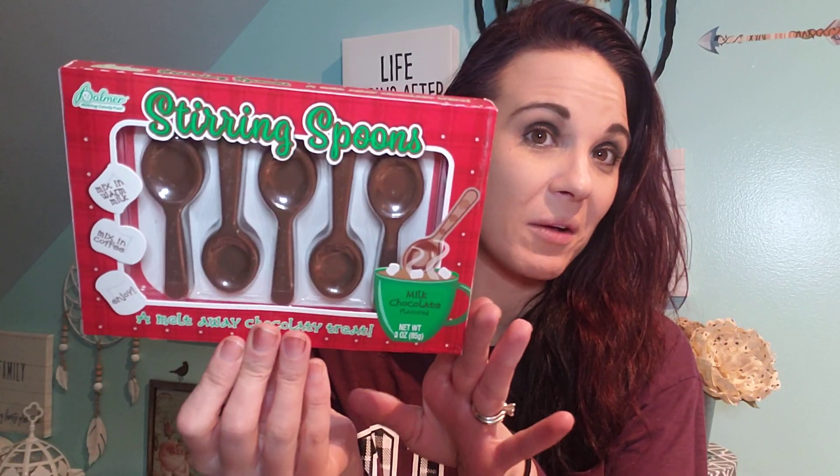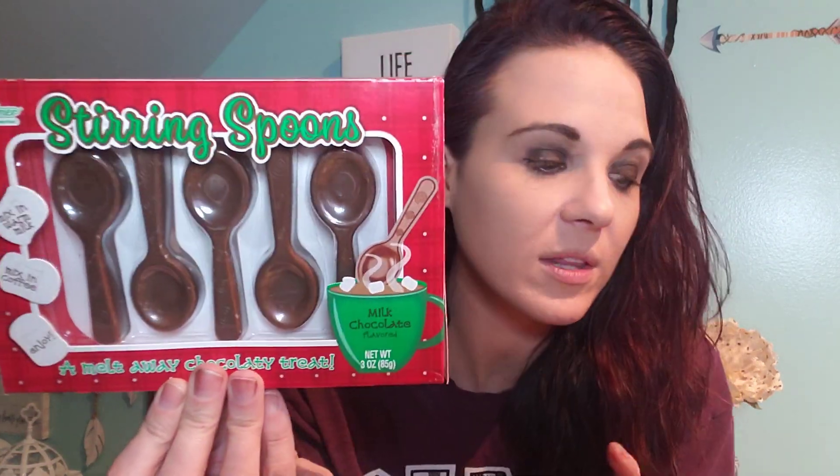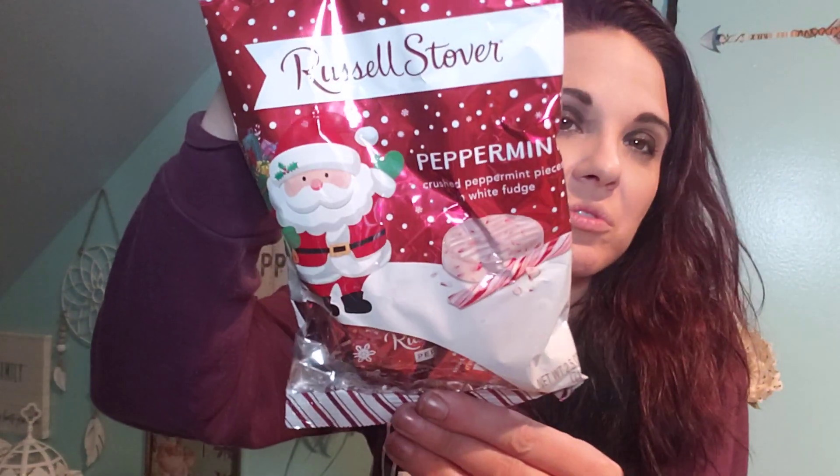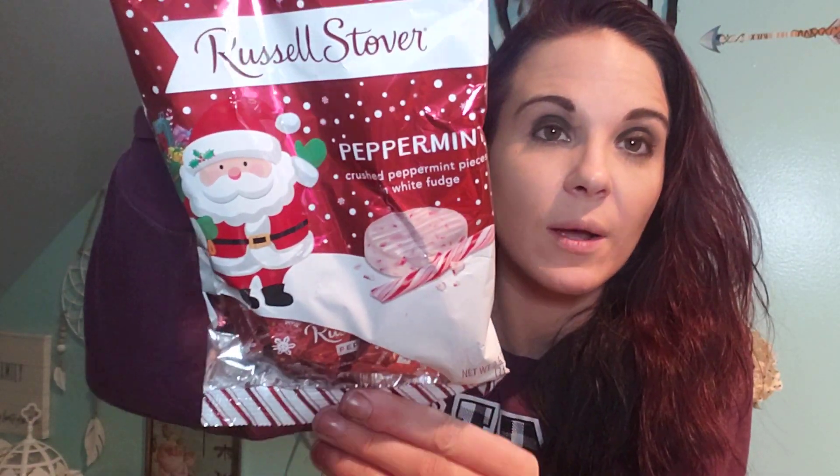And then I found the chocolate one. Oh my goodness, I should have picked up more. They're the same size as the peppermint one — super, super cute and yummy. I love that. This is the crushed peppermint pieces in white fudge. Sounds yummy. So I picked up that.